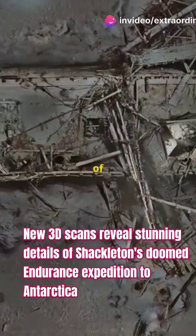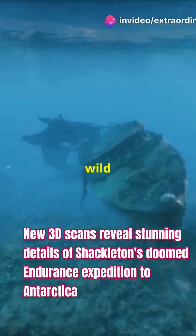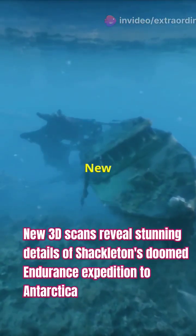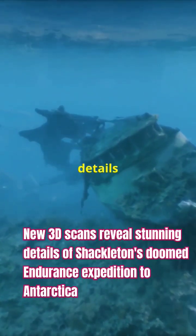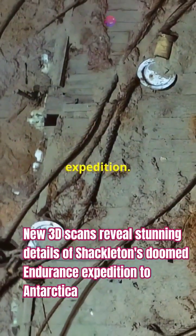I bet you didn't know. The wreck of Shackleton's Endurance has been uncovered after 107 years — ready for a wild historical ride. New 3D scans have unveiled stunning details of the Endurance, the ship lost in Sir Ernest Shackleton's doomed 1914 Antarctic expedition.